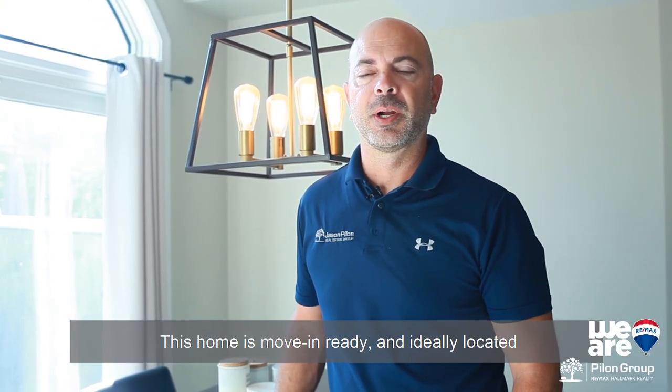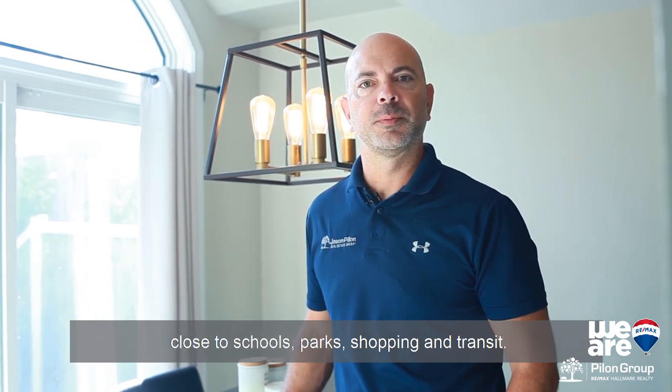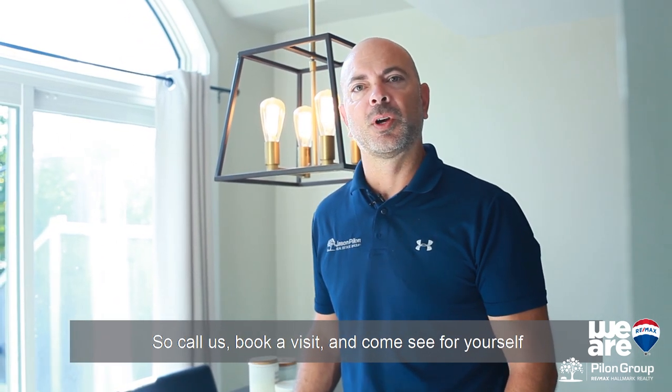I'm Jason Pilon with the Pilon Group at RE-MAX Hallmark. This home is move-in ready and ideally located close to schools, parks, shopping and transit. So call us, book a visit and come see for yourself before it's too late.